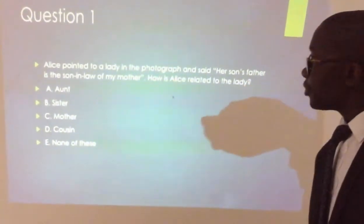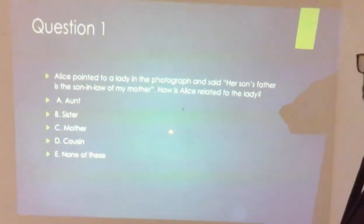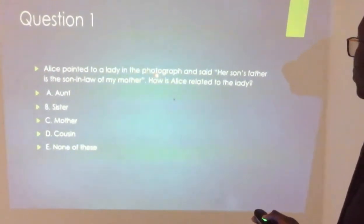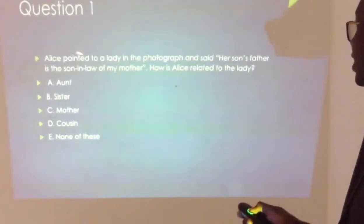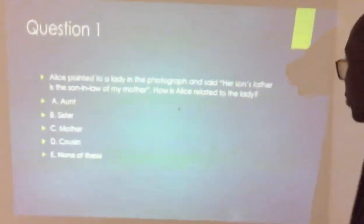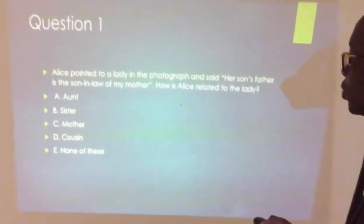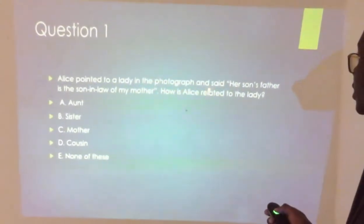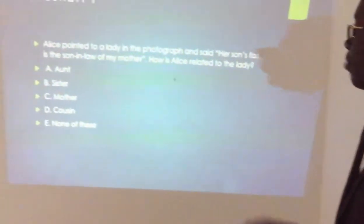The first question is one I would consider a logic question. Alice pointed to a lady in a photograph and said, 'Her son's father is the son-in-law of my mother.' The question is: how is Alice related to the lady? They are asking us how Alice is related to the lady in the photograph. Alice said her son's father is the son-in-law of my mother.